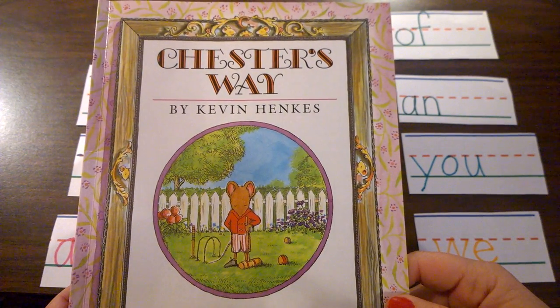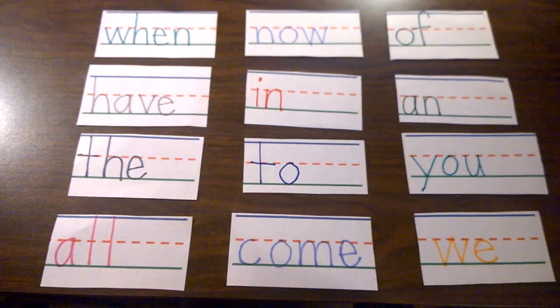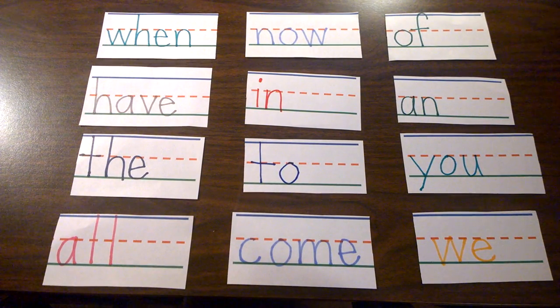Today, we're going to read the book Chester's Way by Kevin Henkes. Before we read Chester's Way, I'd like to remind you of a few sight words for you to look for as we read through Chester's Way.